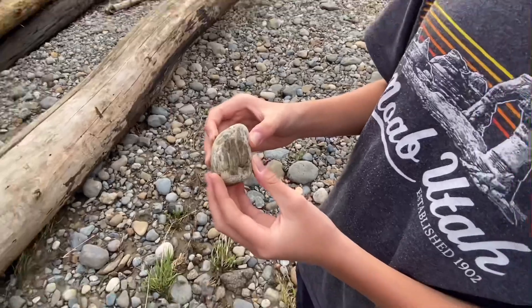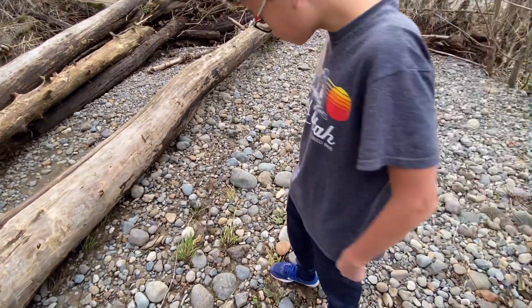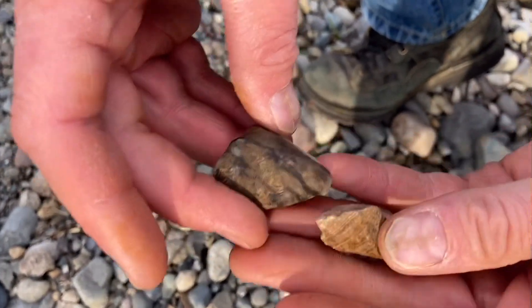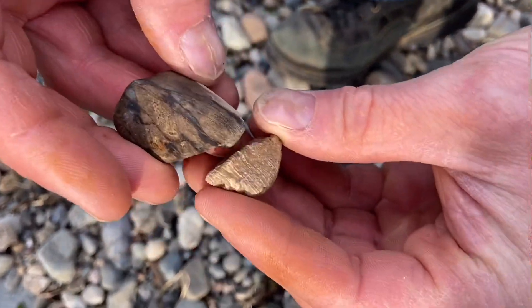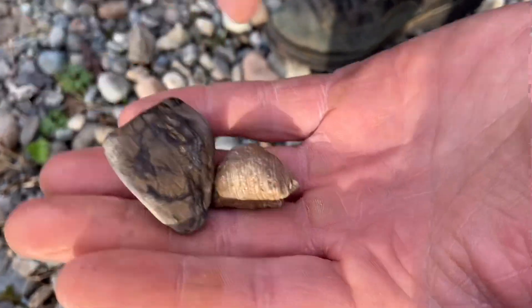That's a keeper. That is definitely, no doubt about it, petrified wood.